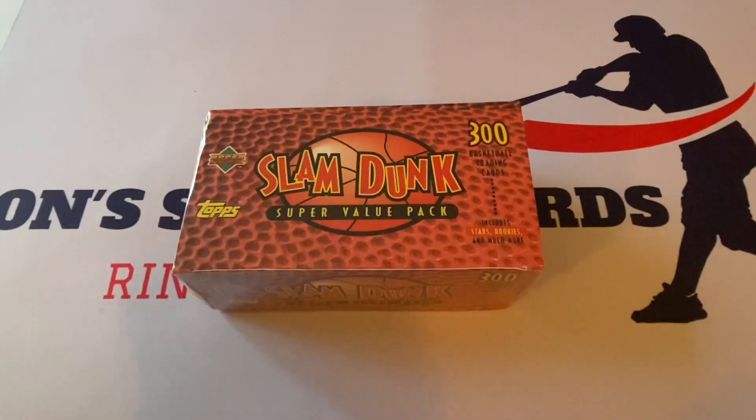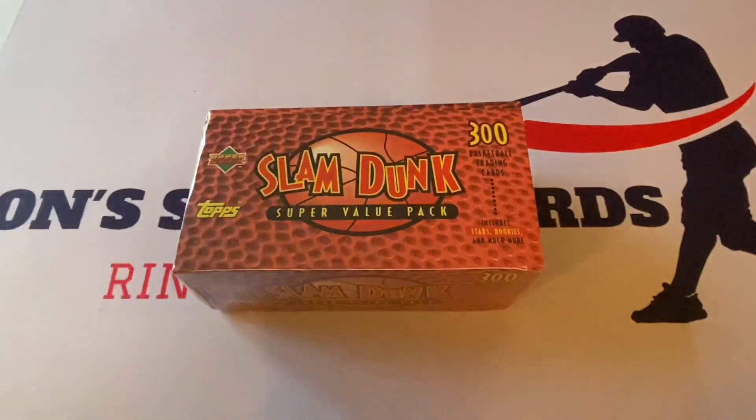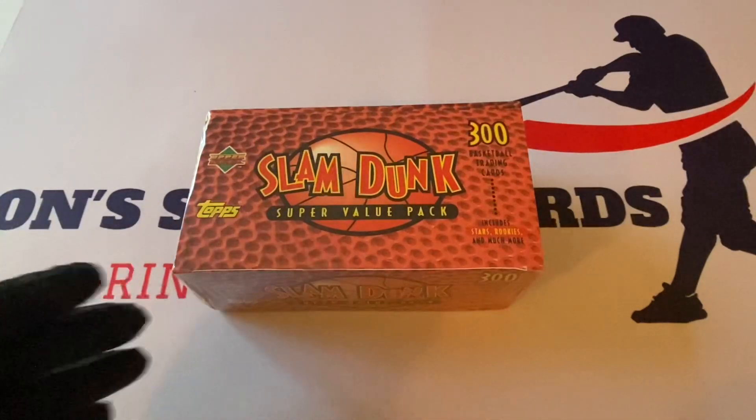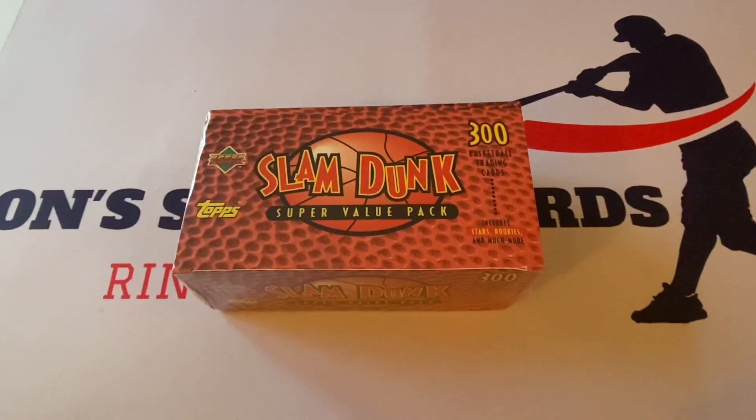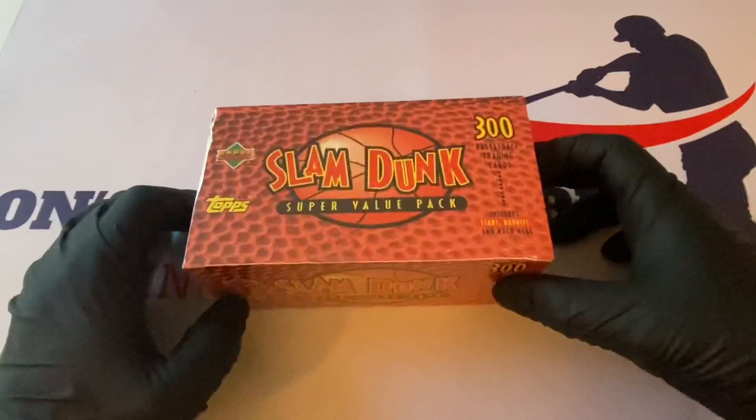I bought this on eBay. Hopefully I didn't overpay for it. I've seen images of this product in the past but never actually found one — and we found one. I'm hoping that it's legitimate. It's hard to say, but it looks like it is.